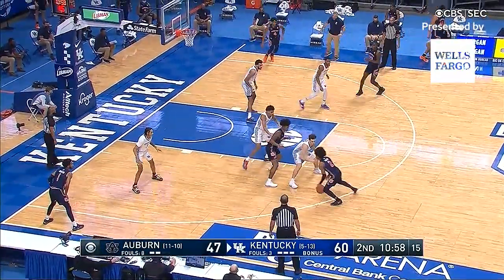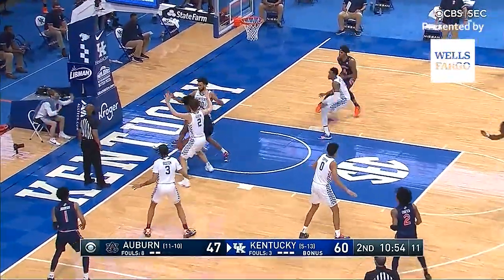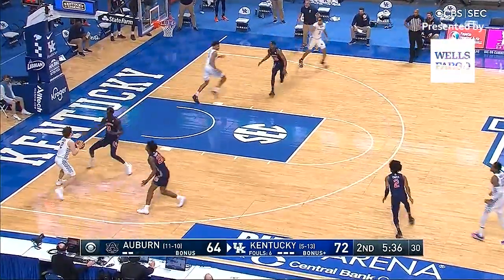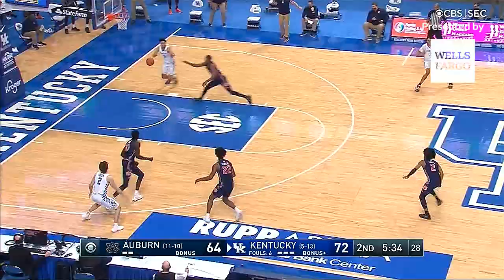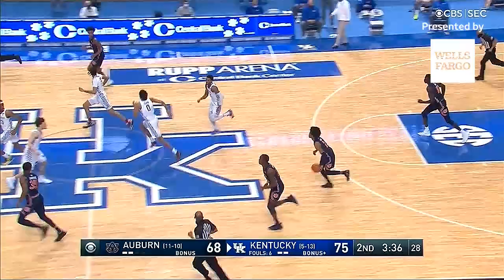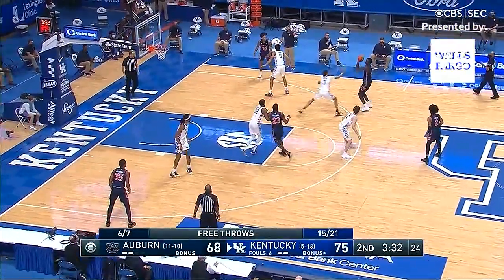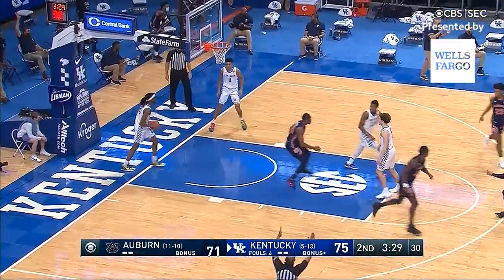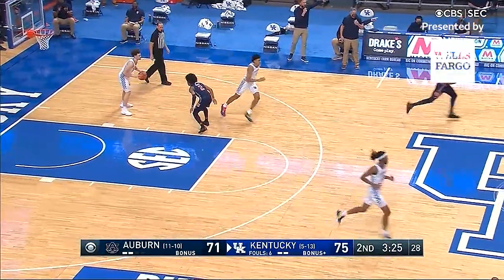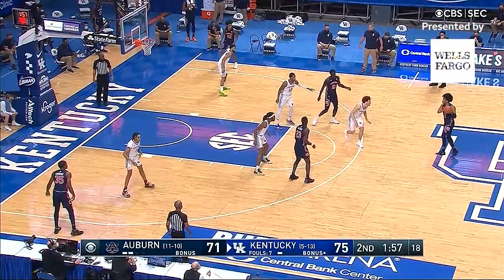Eleven minutes to go in the second half, Auburn down 13. Cooper picks up the dribble, lobs it into a double team underneath for Allen Flanagan who puts it in through that double team and scores. Inbound to Askew — throws it away. Underneath Cambridge, good to Sharif Cooper, 75-68. Auburn ball — Thor, right wing, three — swish! 17 today for JT Thor, it's down to a four-point game. Keep feeding the hot hand.